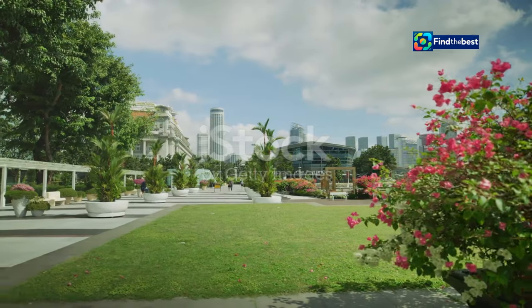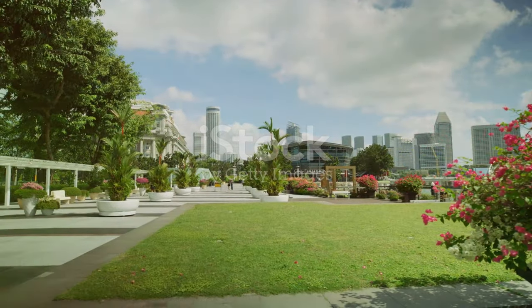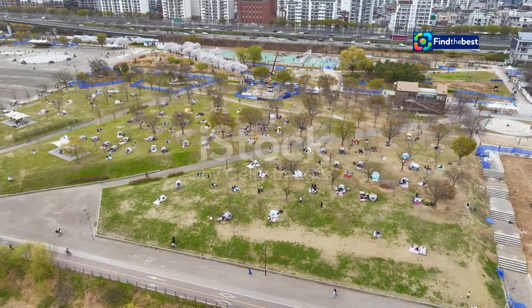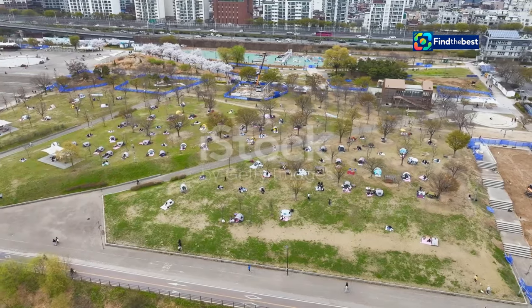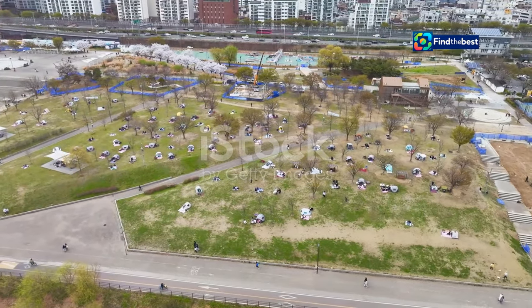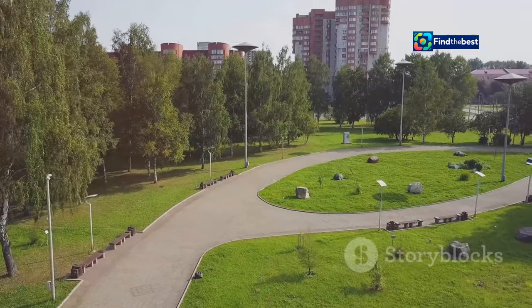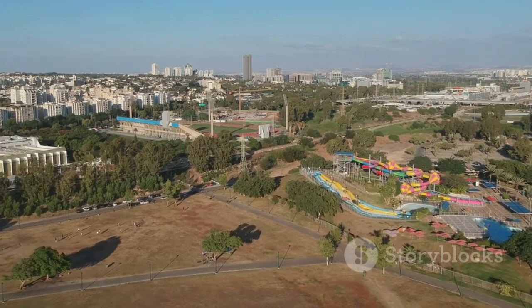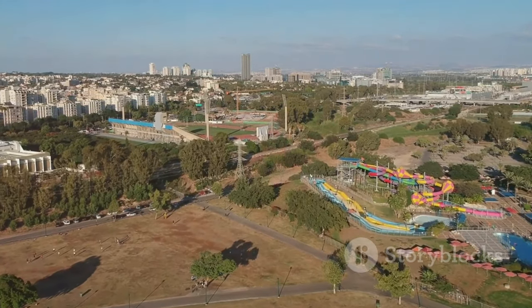A digital oasis: tech integration at Terra Samarinda. In a world increasingly driven by technology, Terra Samarinda stands out as a shining example of seamless tech integration in a public space. The park is equipped with state-of-the-art facilities that not only enhance visitor experience, but also promote digital literacy and inclusion.